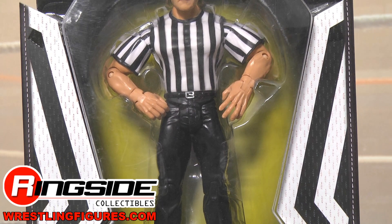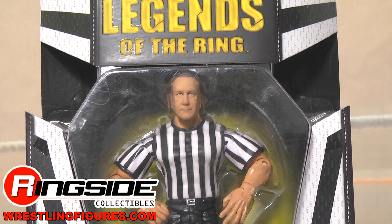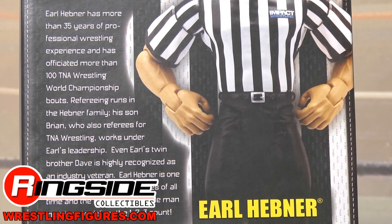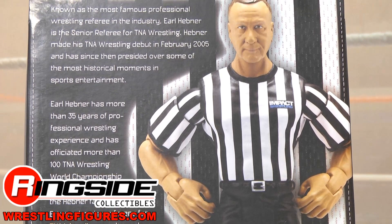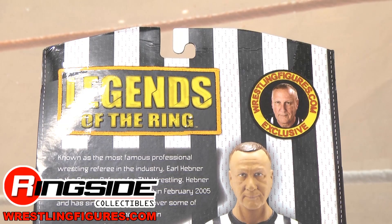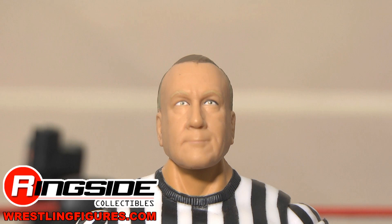This exclusive comes in special referee stripe packaging. On the back, there's a picture of Earl and a description of his importance to sports entertainment. It has the WrestlingFigures.com exclusive branding all over it.